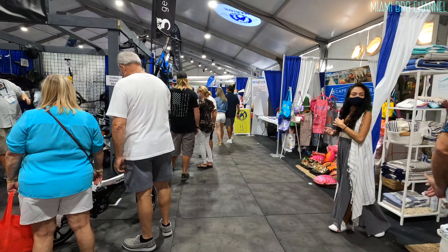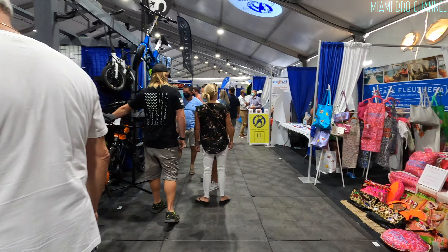I know this is probably not what you guys want to see. You guys probably want to see some boats. But I just wanted to give you a little tour of the inside.